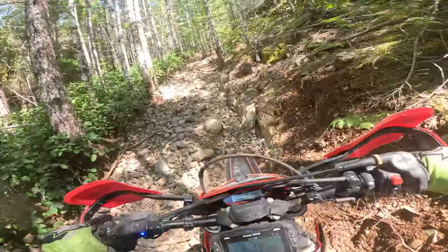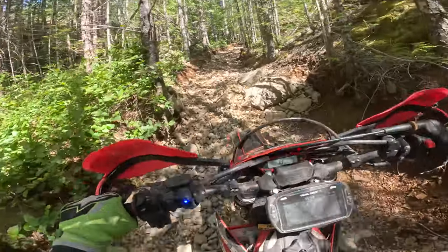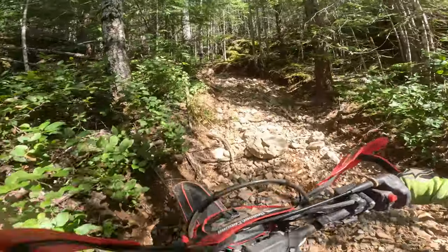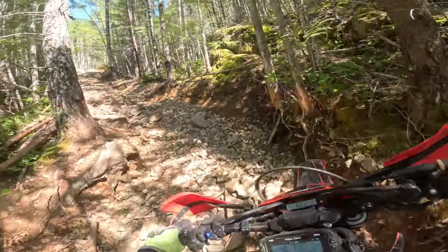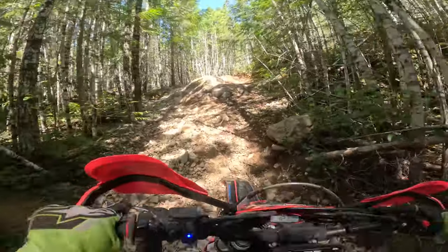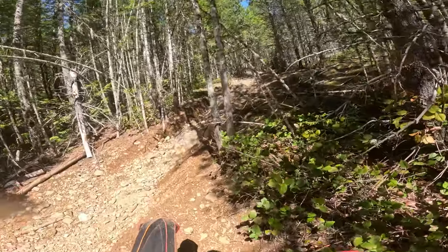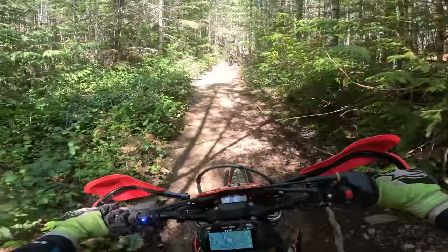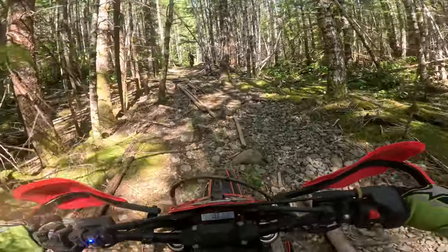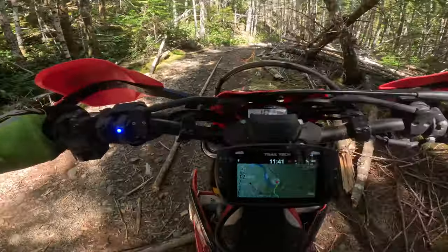And we are still on that gosh darn freaking street tire, so that is not helping at all. That went surprisingly better than expected. Now we're making our way up into a good bedrock trail.